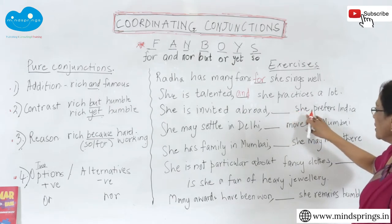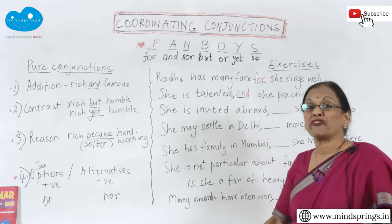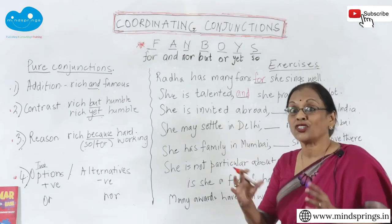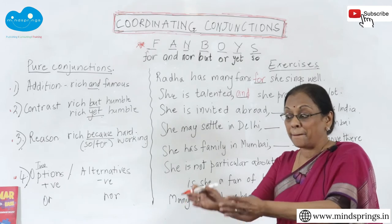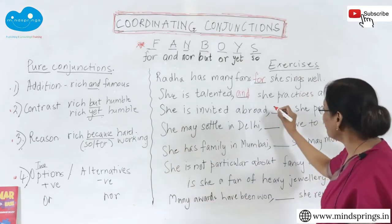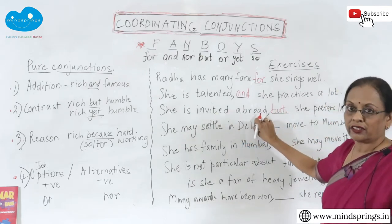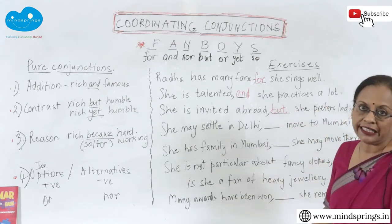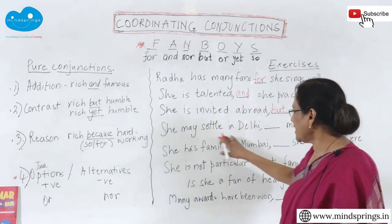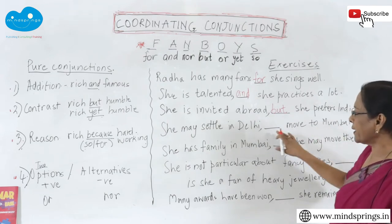'She is invited abroad ___ she prefers India.' The word 'prefers' signals contrast — you're offering something, but she wants something else. So this is a 'but': 'She is invited abroad, but she prefers India.'